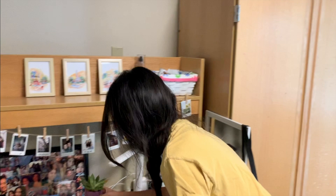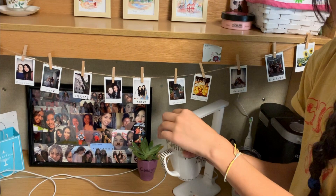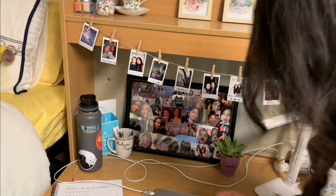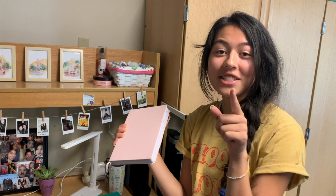Over here by my notes I have this little Hakuna Matata mug that I decorated myself. In it I just have my lip glosses as well as nail clippers, tweezers, and such — just a little storage area. Behind my water bottle I have a Sugarfina bag that holds a lot of my bullet journaling supplies. Because if you didn't know, I like to bullet journal a lot. If you'd like to see more of my bullet journal spreads, follow me on Instagram at minas.bulletjournal.